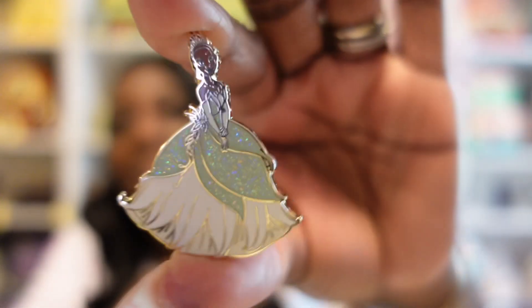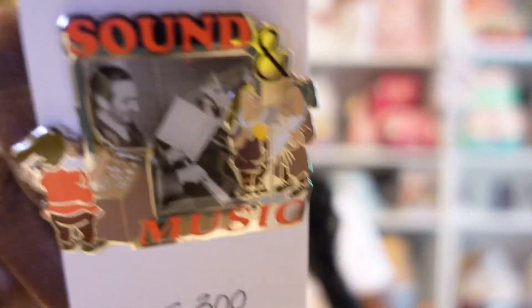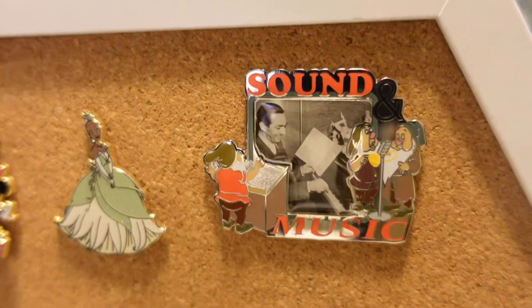The next pin is a really pretty Tiana pin from 2009 — a really cute addition to my Tiana board. Then we have a Walt pin that's a limited edition of 300, featuring Walt with some of the dwarfs. I love that one.